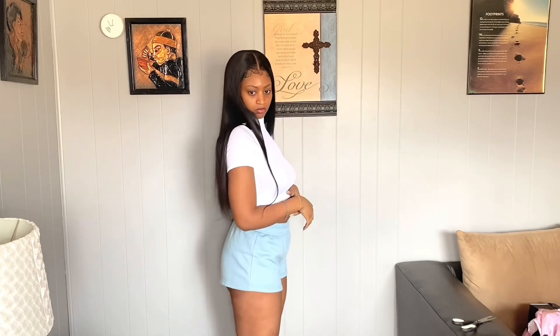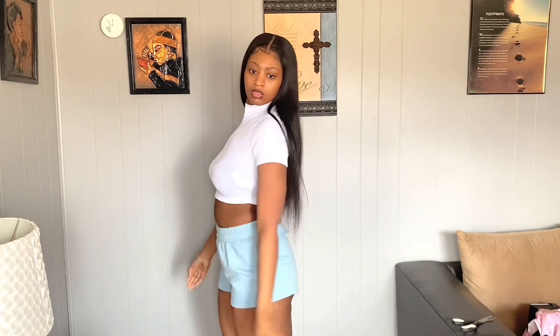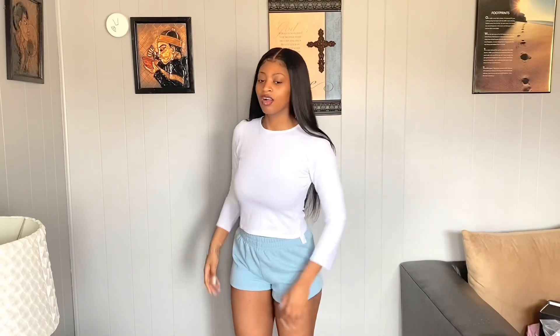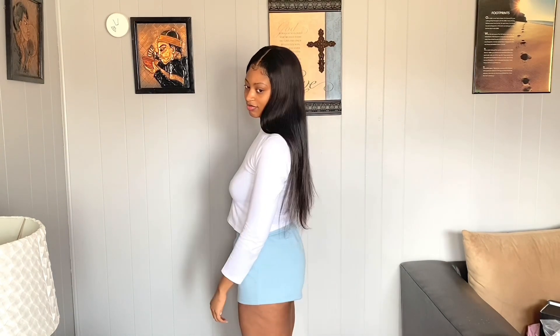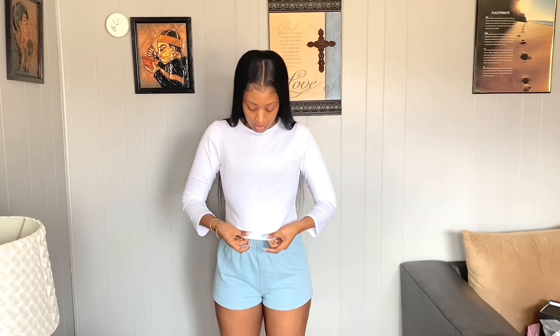Alright, so here we have just a plain crop tee, it's a bit sheer. Like I said, I wear a medium, size six or eight, but I went ahead and got an eight with this one — if I would have got a six it would have been too fitted. It's cropped, so I still need to find another white top. I need more basic pieces.